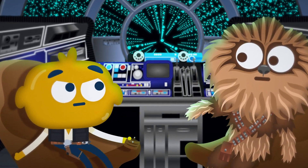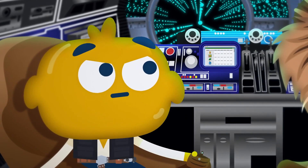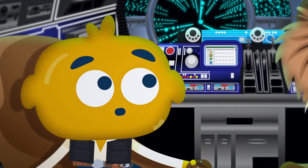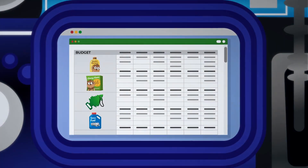Luckily, your ship comes equipped with Microsoft Excel. You can use it to keep a clear and easy-to-change budget. By putting all your expenditure on a spreadsheet, you can see where your money has gone.